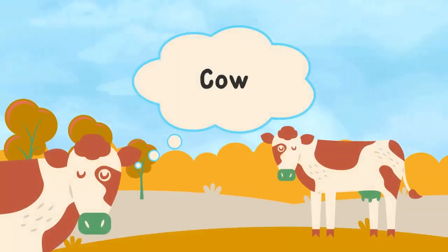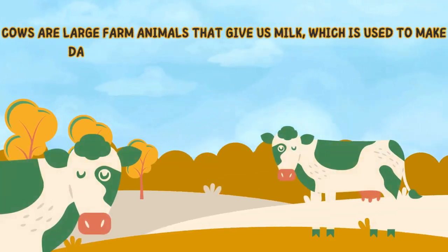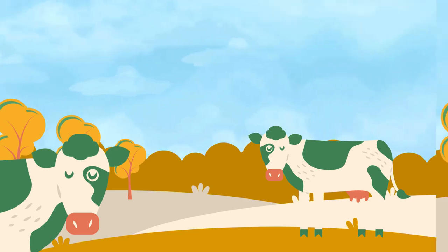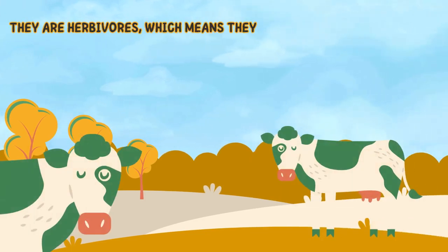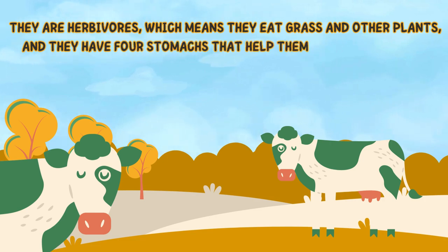First off is cow. Cows are large farm animals that give us milk, which is used to make dairy products like cheese, yogurt, and butter. They are herbivores, which means they eat grass and other plants, and they have four stomachs that help them digest their food.